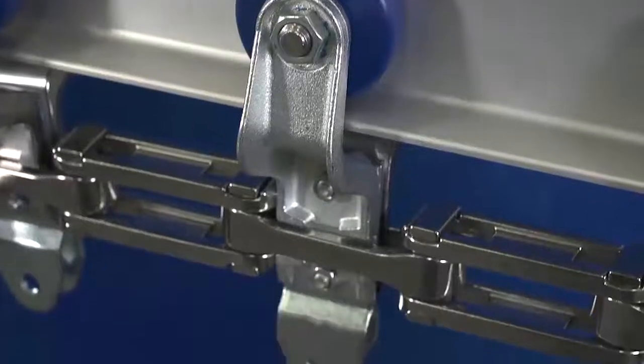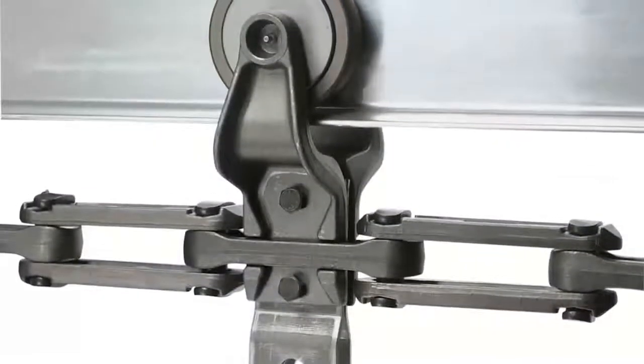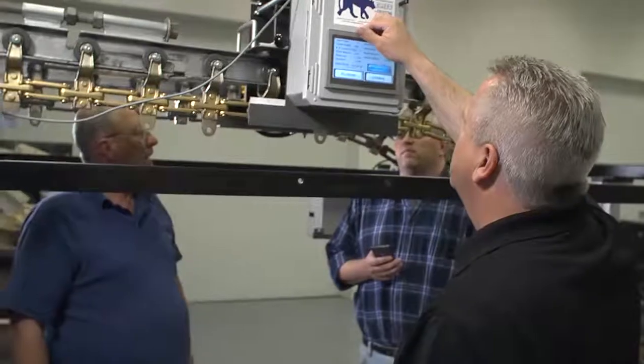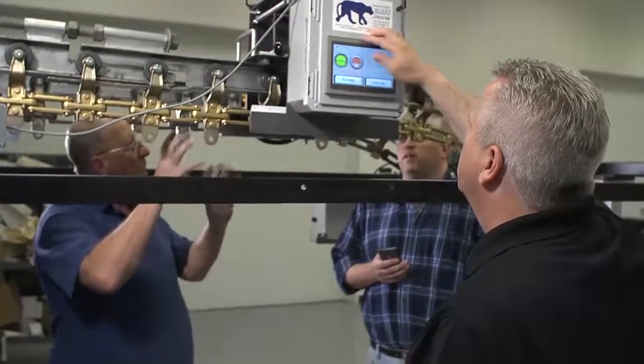Our overhead trolley systems consistently outlive the competition because of their excellent design and high quality. We strive for a longer life in every application and we get it. Consequently, in every application today, we are the longest lasting product. We do it through careful, careful testing.